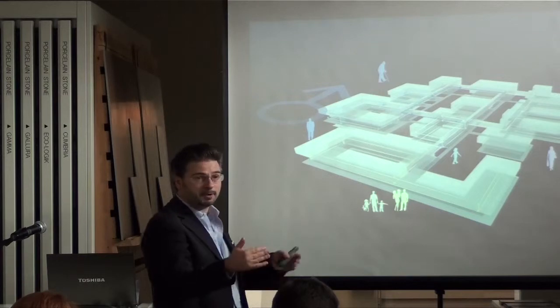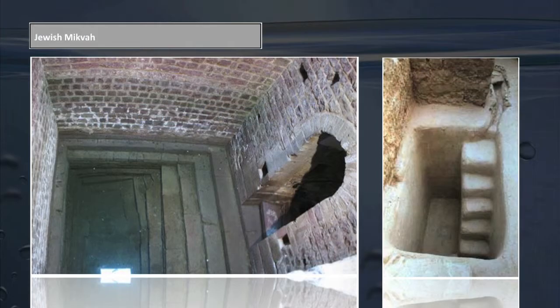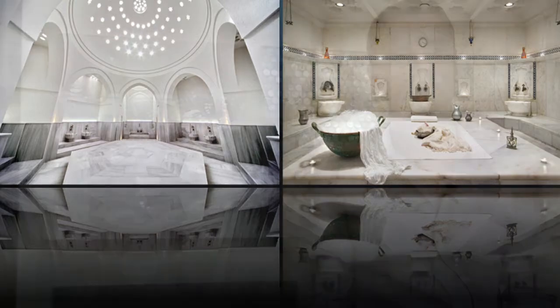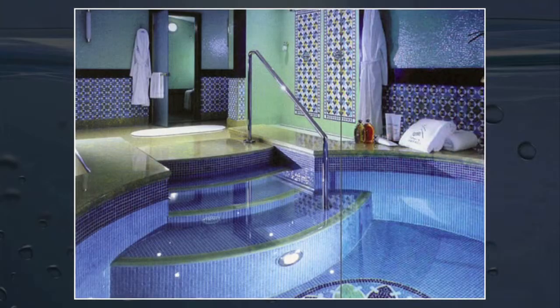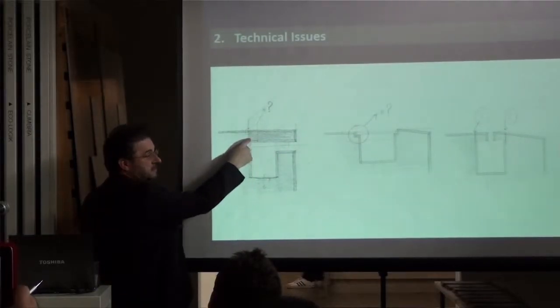I'm here today to talk about spa design — it's my specialisation — and also about surfaces, because they're very important in this sector. It was a very broad presentation covering every aspect, from the spiritual to the medical, the cleansing qualities of wellness centres, right down to the smallest details, such as how you join two pieces of mosaic together or how you deal with an edge detail around a swimming pool.